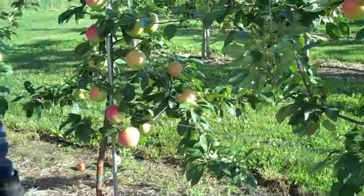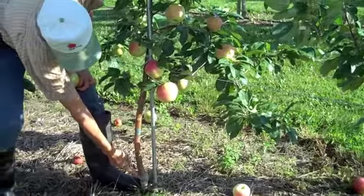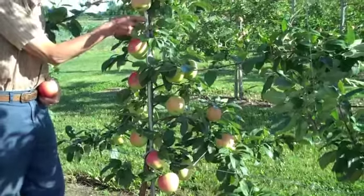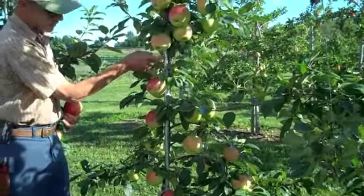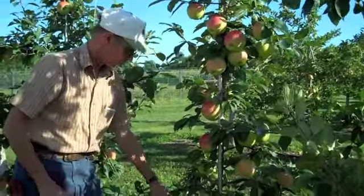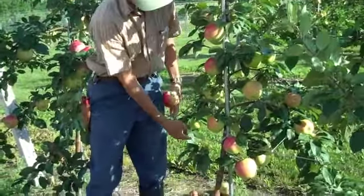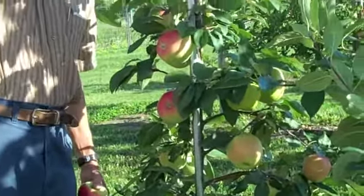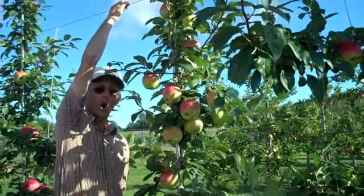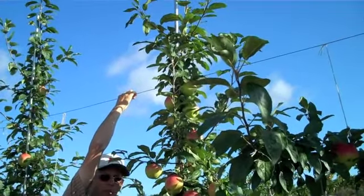We grow this as a dwarfing tree on M9 or B9 rootstock. The tree is grown up and trained on a metal tube, and that tree and training stake are all supported by two high tensile wires — one low, just below my hip, and another up about as high as I can reach. That's all that supports this whole fruiting wall, and you get this huge wall of apples that's easy to work with. The trees love it — they get lots of light and air and grow wonderfully this way.